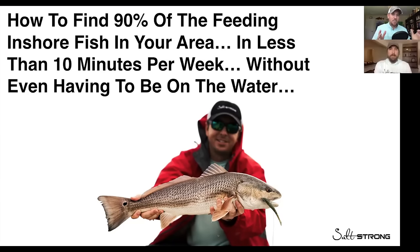How to find 90% of the feeding inshore fish in your area in less than 10 minutes per week without even having to be on the water.